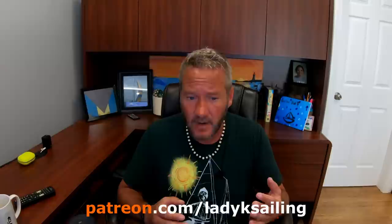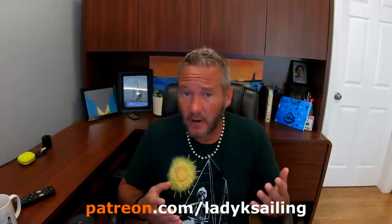Lady K's Sailing is brought to you by patrons — people who give a couple of bucks an episode to make this channel possible. I really couldn't do it without you guys. A big thank you to every patron helping me do this. If you like this channel and want to help out, please consider becoming a patron.